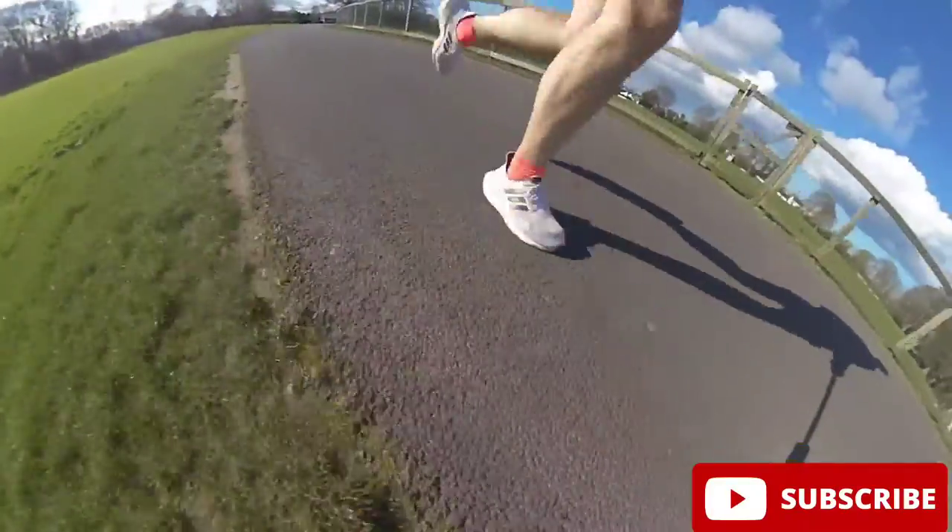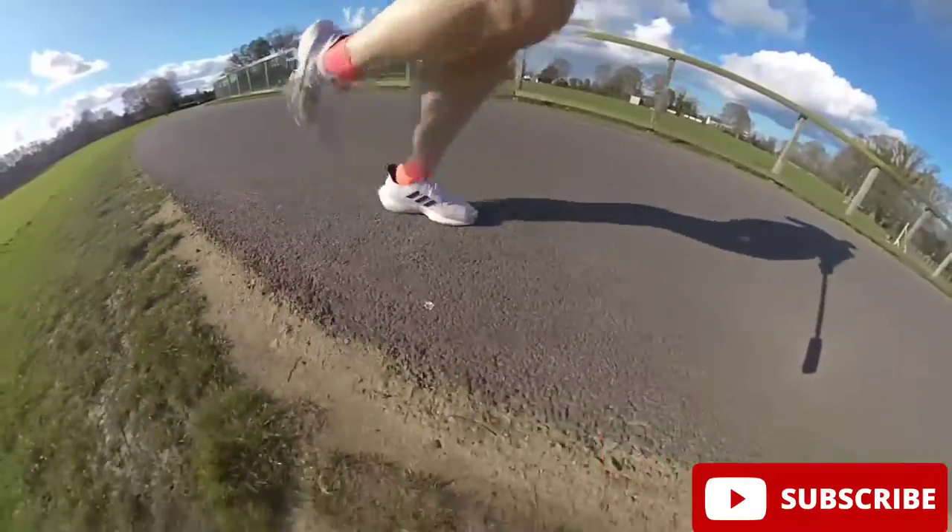Hello guys and welcome back to the channel. Today I'm just going to briefly talk about my new favourite running shoe. If you've been following this channel, you'll remember that back at Christmas time Santa Claus brought me a pair of Adidas Ultra Boost, and I've been wearing them ever since.